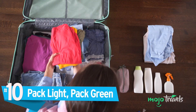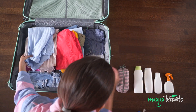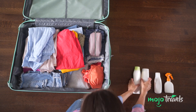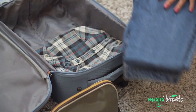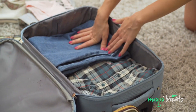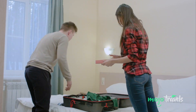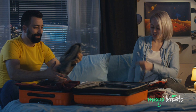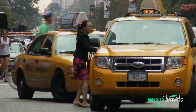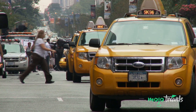Number 10: Pack light, pack green. Packing is the final hurdle every traveler must overcome before setting out on a new adventure. We could all benefit from learning to pack more efficiently and with the environment in mind. By packing light, you jumpstart a trickle-down effect — less luggage means less travel-related fees, it makes getting around easier, and frees you up to walk instead of taking a bus or taxi, which will in turn lessen your carbon footprint.